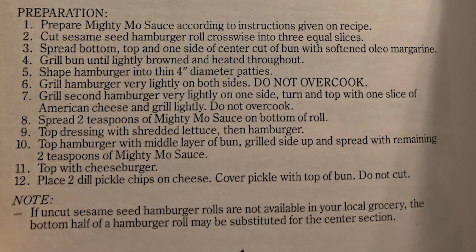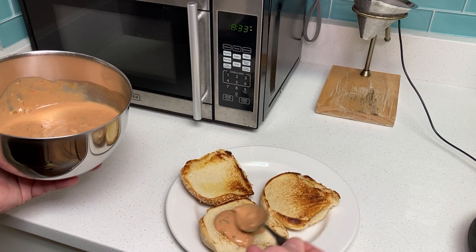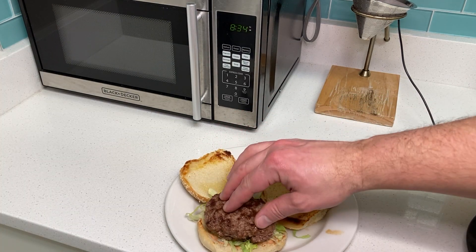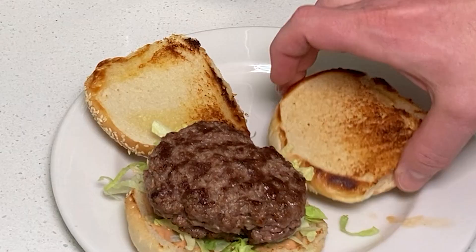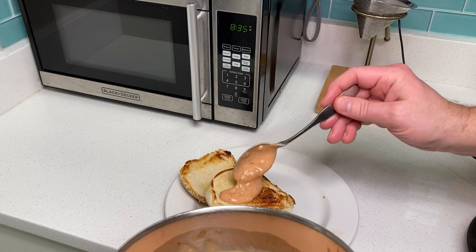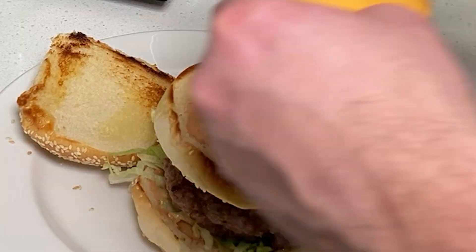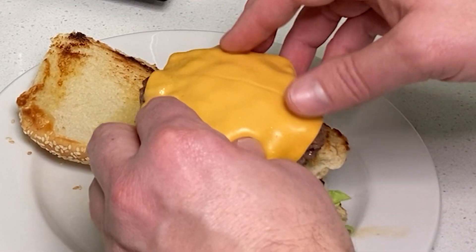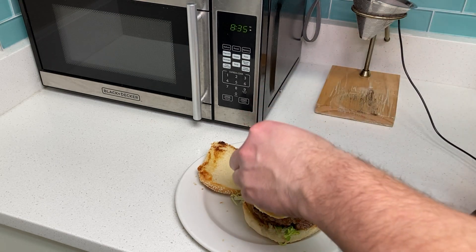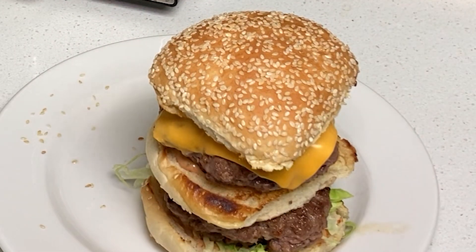Step three is assembly, and here's how to prepare your burger. Spread two teaspoons of Mighty Mo sauce on bottom of roll. Top dressing with shredded lettuce, then hamburger. Top hamburger with middle layer of bun, grilled side up, and spread with remaining two teaspoons of Mighty Mo sauce. Top with your cheeseburger. Place two dill pickle chips on cheese. Cover pickle with top of bun. Do not cut. And that's it.